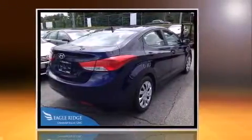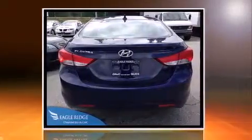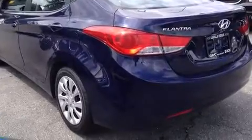Top features include front bucket seats, delay off headlights, an outside temperature display, power door mirrors and heated door mirrors, and a split folding rear seat.